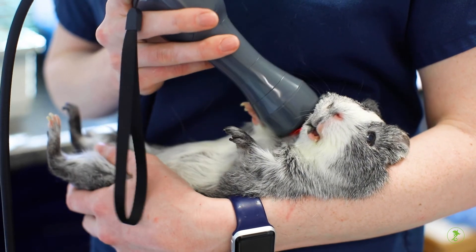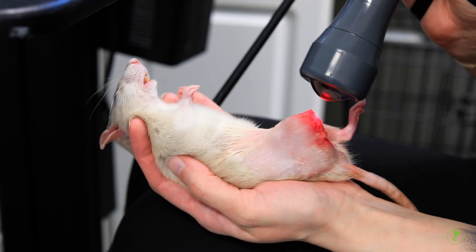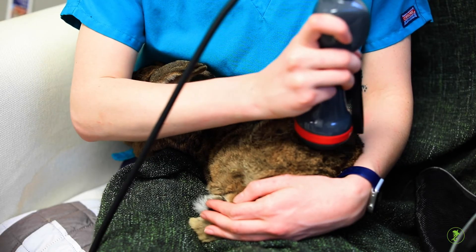Specific medical uses include treating arthritis and neuropathic pain, promoting wound healing including healing of a post-surgical incision site, for abscesses, and much more.